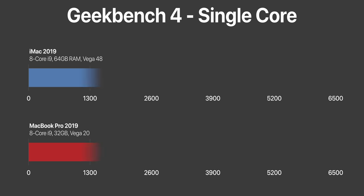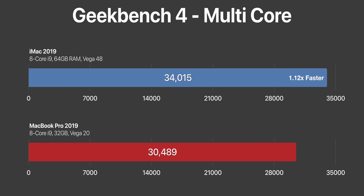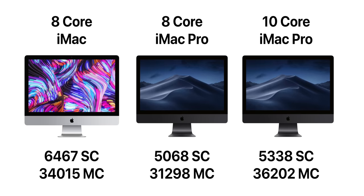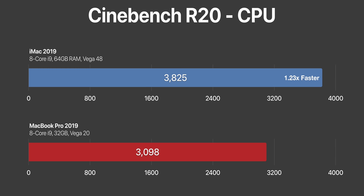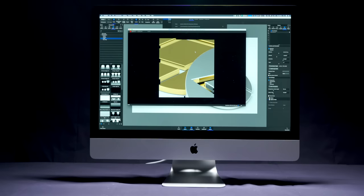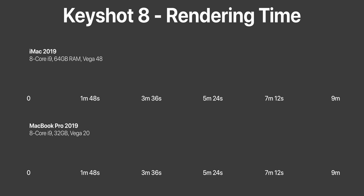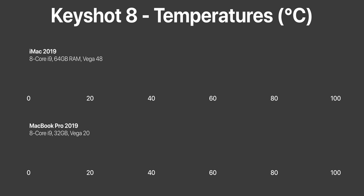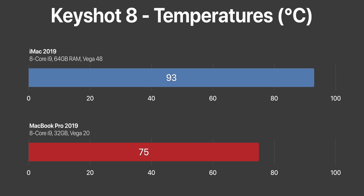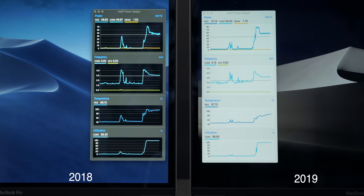I ran a ton of benchmarks on these over the past few weeks, each three times, and these were the final results. In Geekbench 4, single-core, the iMac was 1.12 times faster than the MacBook Pro, and multi-core was also 1.12 times faster — surprisingly not that much of a difference. Both got higher scores than the 8-core iMac Pro, and the iMac was close to defeating the 10-core iMac Pro. In Cinebench R20, the iMac was 1.23 times faster; in Cinebench R15, 1.2 times faster. In our 3D rendering test using Keyshot 8, the iMac was 1.6 times faster. The iMac ran at a much higher clock speed of 3.6 GHz versus 2.5 on the MacBook Pro, but interestingly the MacBook Pro ran cooler — 75°C average versus 93°C on the iMac.